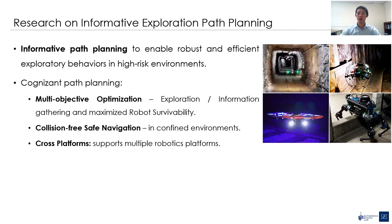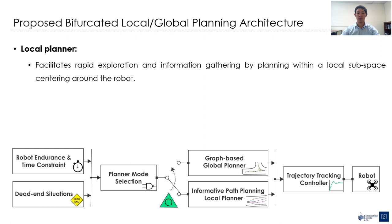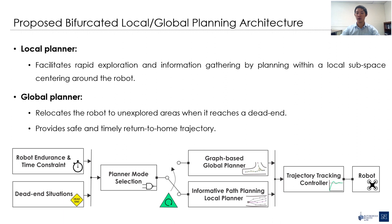We aim to tackle all those challenges in our research. The planner is also designed to support different modern robotics platforms, including aerial and ground vehicles. The overview of the planning approach, as shown in the diagram, is designed as bifurcated global and local layers, in which the local planner is focused on fast exploration within a local subspace surrounding the current robot's position. The global planner, on the other hand, operates over the global map and is responsible for relocating the robot to other unexplored areas when the robot reaches a dead end, or triggers the homing operation when necessary.